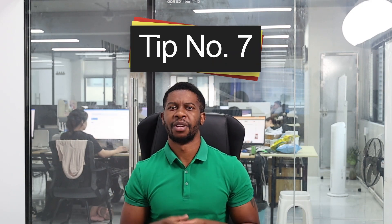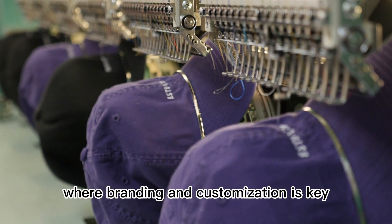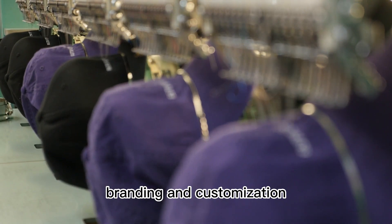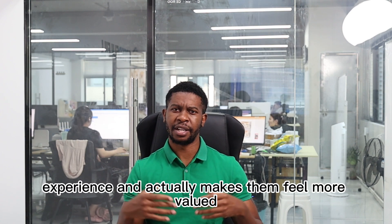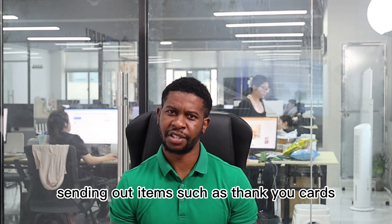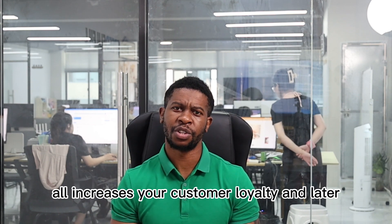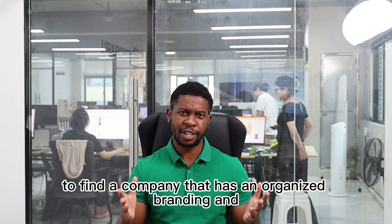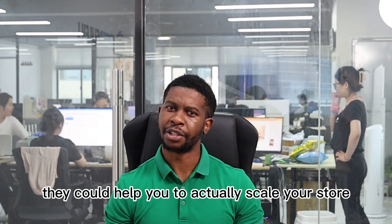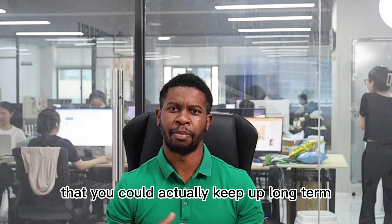Tip number seven: branding and customization. Dropshipping evolves very fast, and we're in an era where branding and customization is key. It makes you stand out from the competition and gives customers a better experience, making them feel more valued. Sending items such as thank-you cards, discount cards, or an improved unboxing experience increases customer loyalty and conversions. Find a company like SpeedFulfill that has an organized branding and customization program to help you scale your store from an ordinary dropshipping store to a long-term brand.